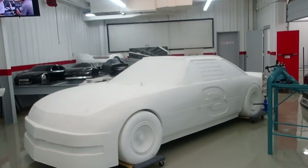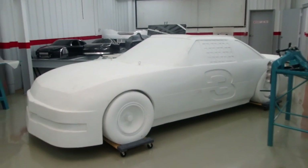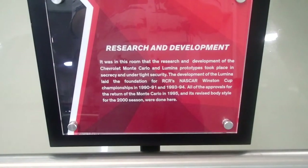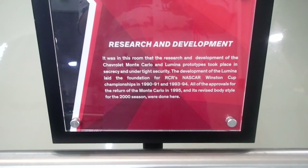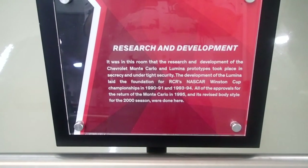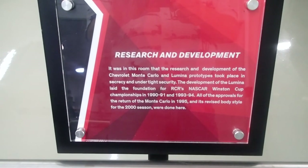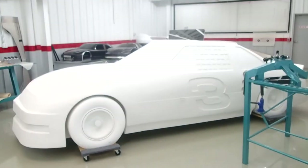I don't know — it looks a little bit shorter too. Is this a sign of things to come? I could not tell you. I guess I should read the signs. So — the development of the Lumina — this is one of the Lumina prototypes. All the approvals for the return of the Monte Carlo in '95, and a revised body style for 2000. So there you go, that's what we're dealing with here.